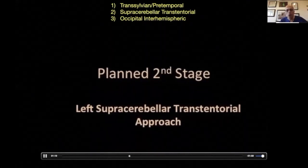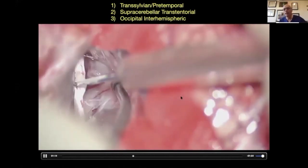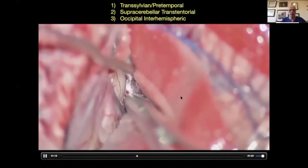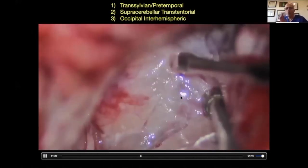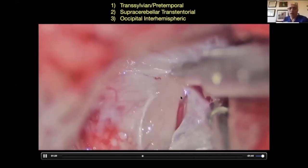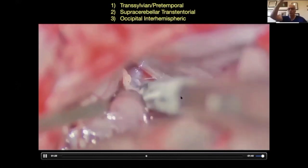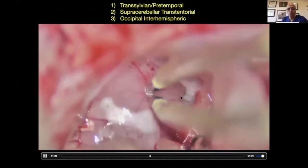You cannot see anymore. And we came with the second stage, two days later — supracerebellar transtentorial approach. I'm cutting the tentorium here. And I knew this is not going to be enough, but I want to give it a try. The most difficult part in this region is going to be reaching the posterior cingulate gyrus, the superior aspect of the tumor.